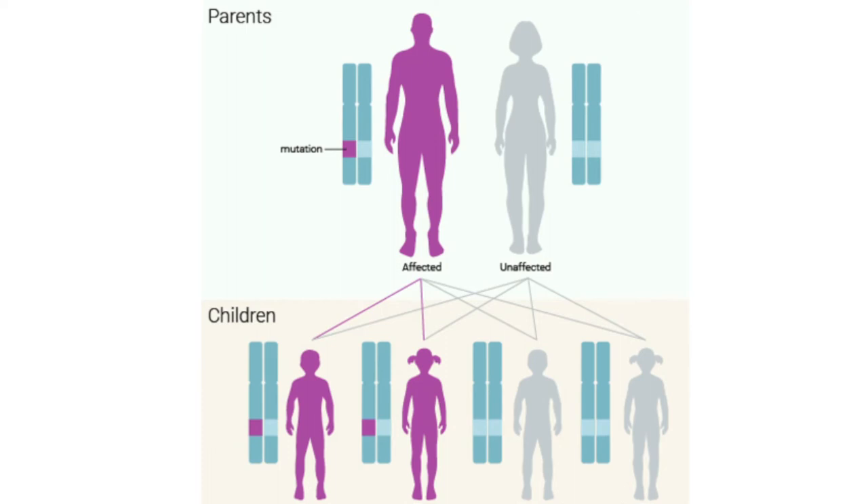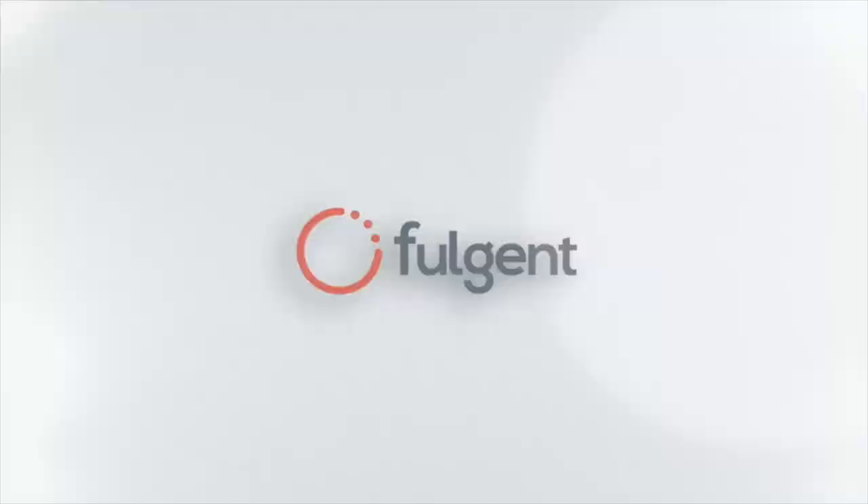What is the biggest advantage for the scientists and researchers who are using this? They know the integrity — they know that there are no errors. Looking forward, Fulgent Genetics continues to transform the world of genetic data by now offering free specimen kits for physicians and genetic counselors in the United States.